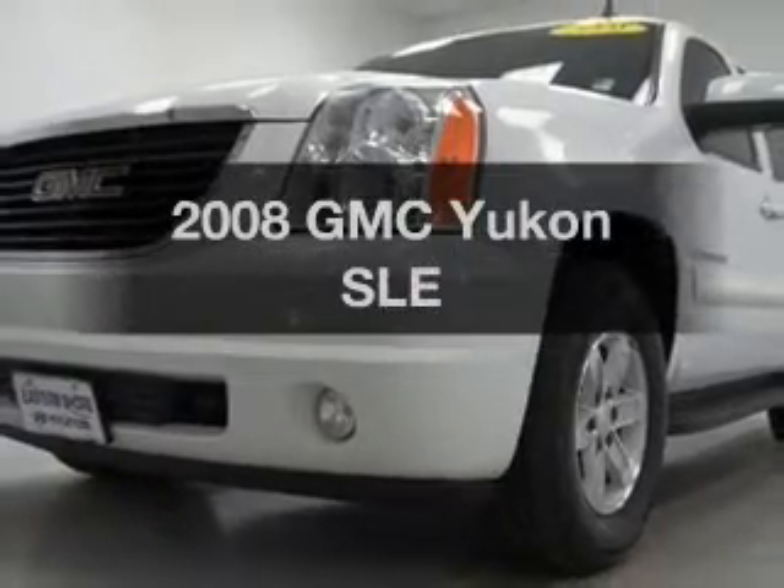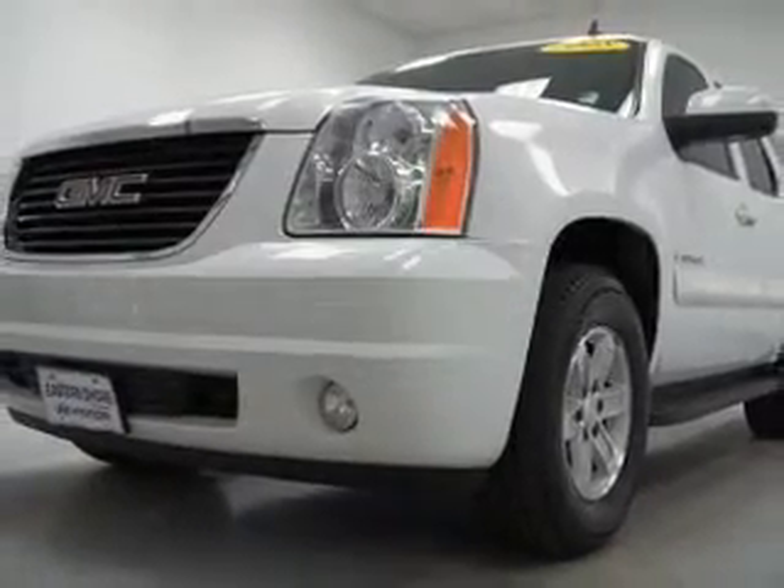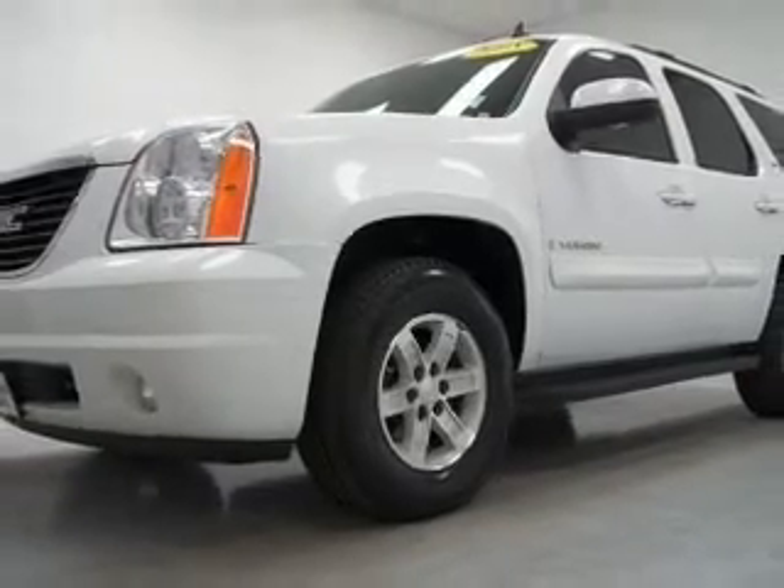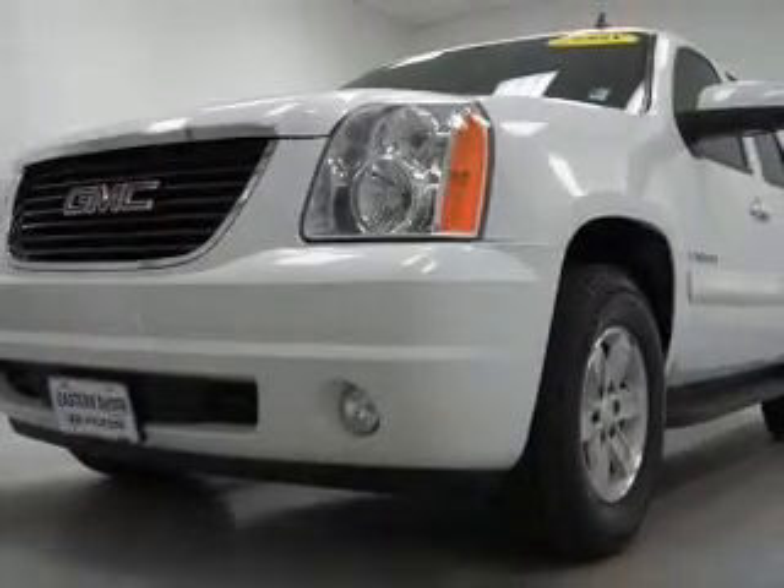Presenting the 2008 GMC Yukon — this is the set of wheels you've been looking for. With a powerful 8-cylinder engine that responds smoothly to its automatic transmission, you will appreciate the safety feature of anti-lock brakes.